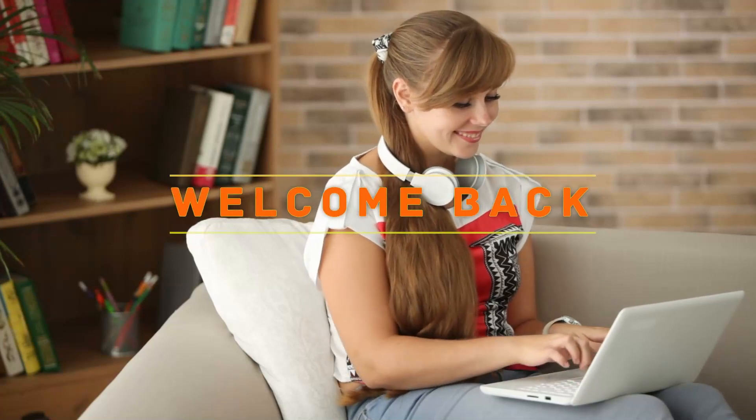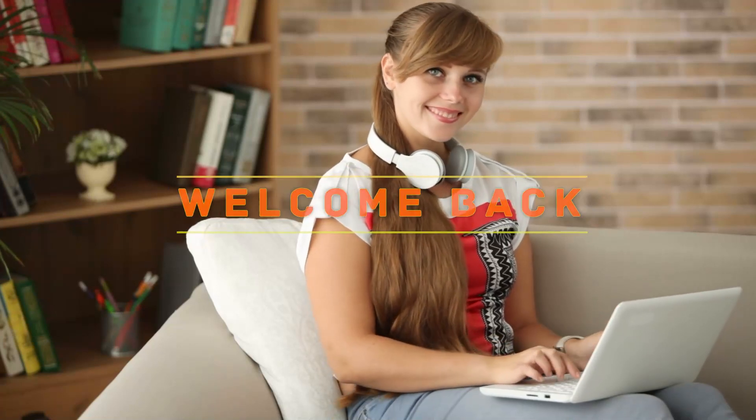Hey, welcome back to my channel. In this video, I'm going to talk about the top five best travel headphones.